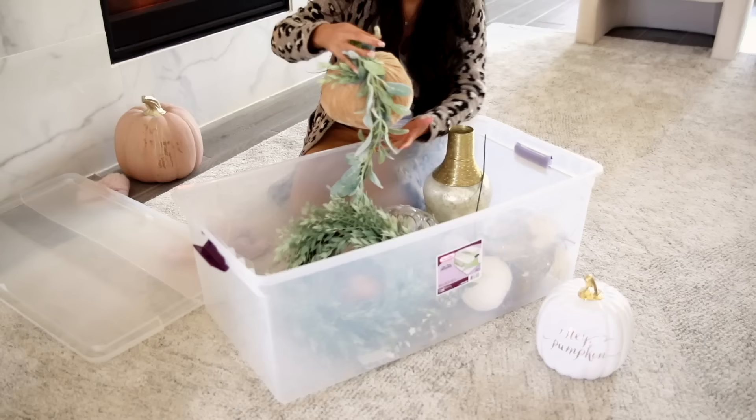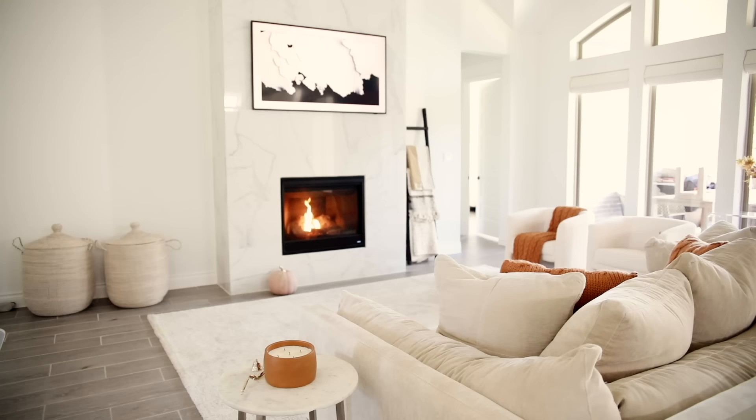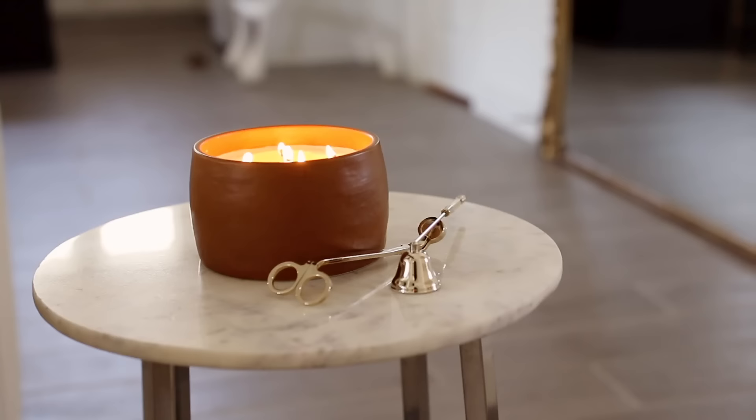Then I went ahead and got all of my pumpkins out. I'm not going to be using every single pumpkin because Elliot is walking and he grabs everything, and most of my pumpkins are breakable. But here's my living room — it definitely looks really bare because we don't have all our furniture in yet, but I just love the coziness that that color really added.